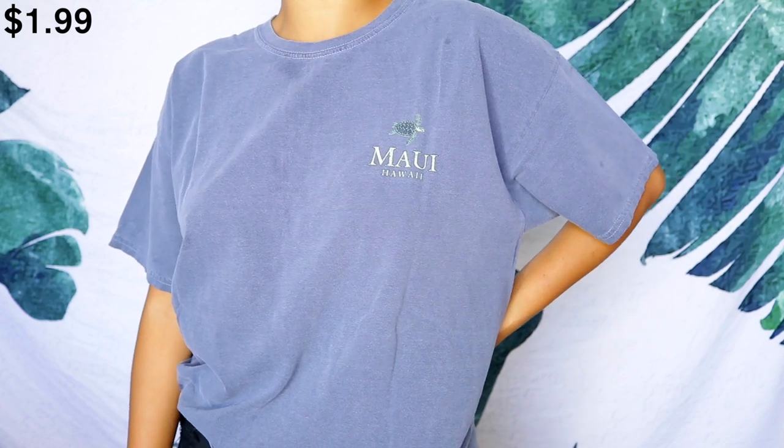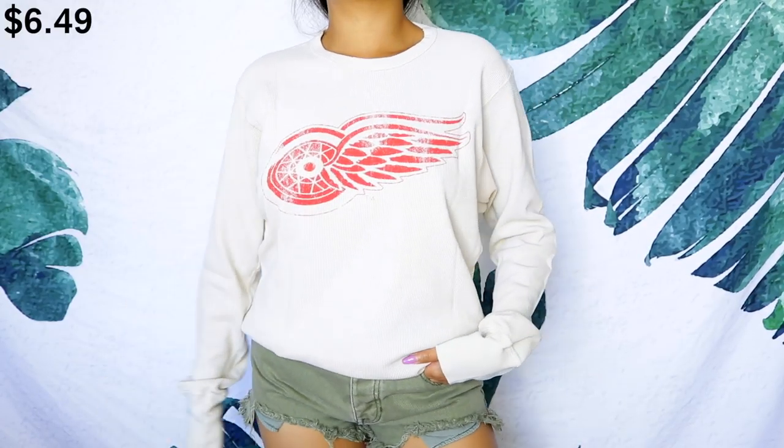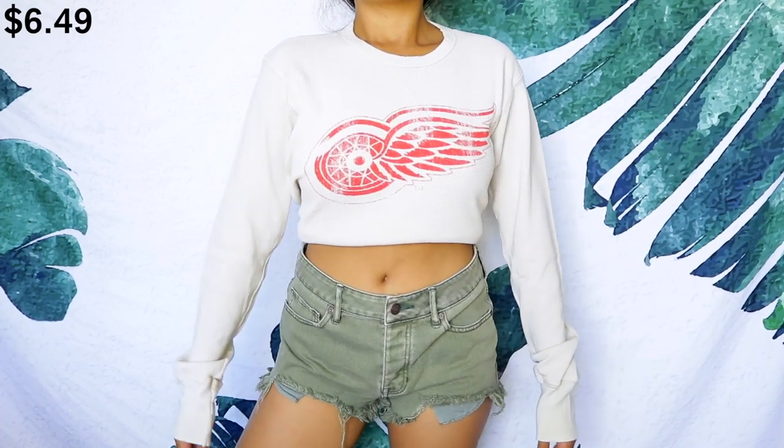The last t-shirt I got is this light wash grayish blue Maui, Hawaii tee — I love this color, and I love Hawaii with all my heart. I'm manifesting a trip to Hawaii this December. It has little turtles on it and says 'Tropical Living, Maui, Hawaii.' I also picked up this thermal material top that reminds me of Harley Davidson — but it's not. It has a logo that looks like wheels with wings. I'm thinking of cropping it because I think it'd look cuter cropped.